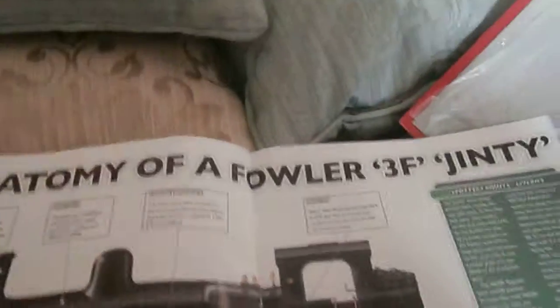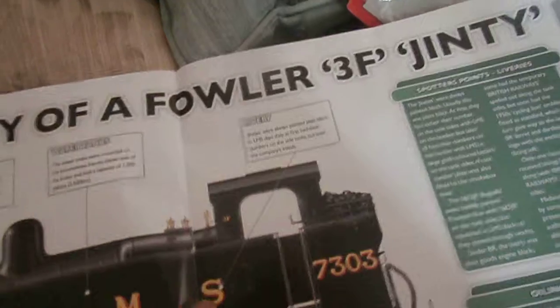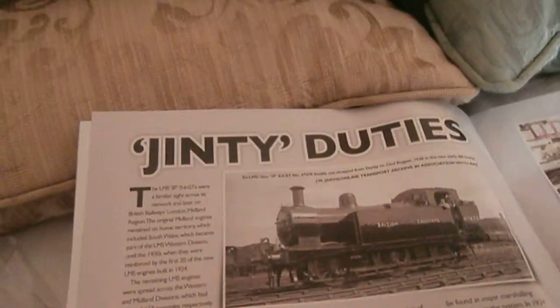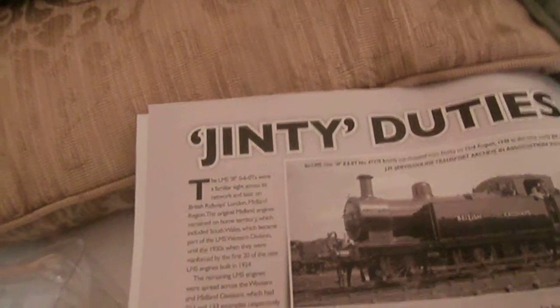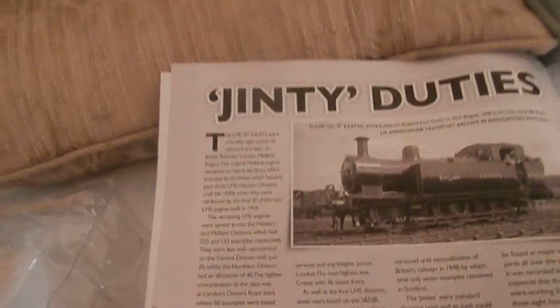The anatomy: chimney, boiler, water tank. The livery — which means the letters. The cylinder. That's the driving wheel. A bunch of Jinty duties. The Midland region — the original engines remained on home territory, which included South Wales, which became part of the LMS Western Division until the 1930s.